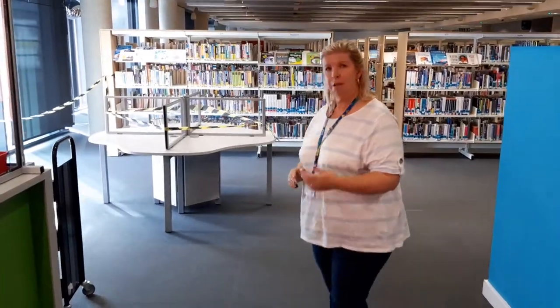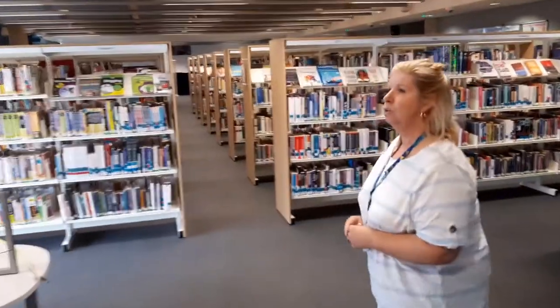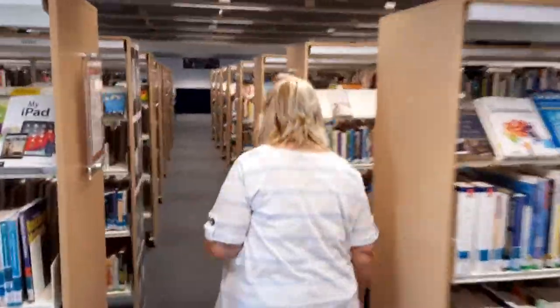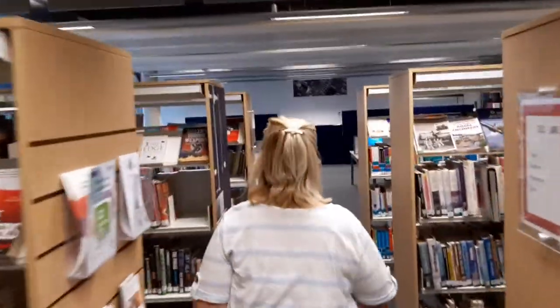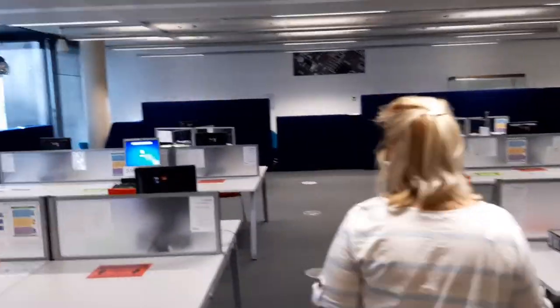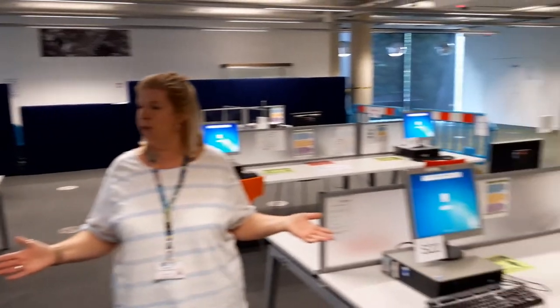So when you've got your computer number, if you come this way, take a glance at the socially distanced PCs. This is the new area we're using for the People's Network machines. As you can see, everything is nice and safe.